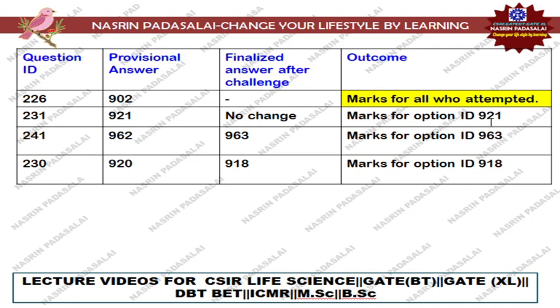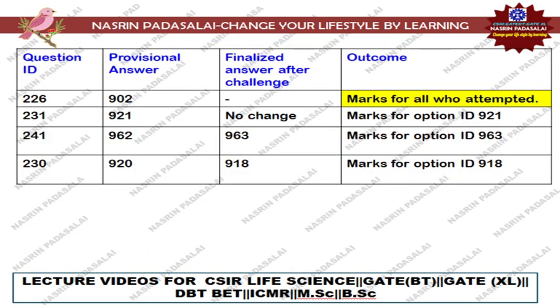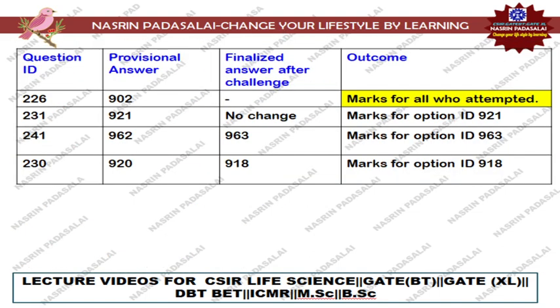Next, regarding Question Number 241, that is with regard to overall development in C. elegans. In the provisional answer key, option number 962 was mentioned — only B and C options are not correct. But when we refer to the Gilbert book, option A is also correct. So the option may change from 962 to 963, which consists of A, B, C. Marks will be awarded for those students who selected option ID 963. If you selected 962 you will receive negative marking; only selecting 963 gives you four marks.